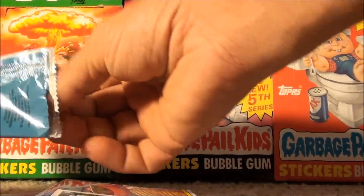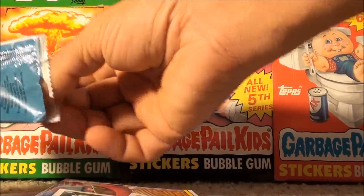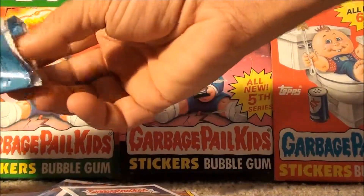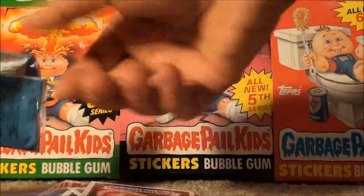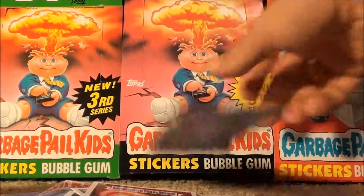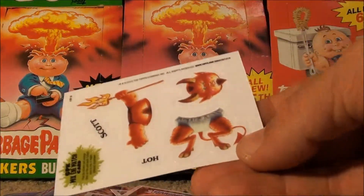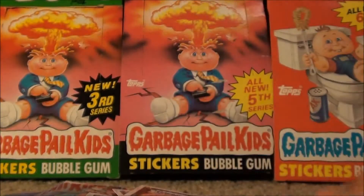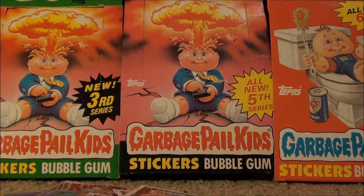Got a few left in here: Jammin' Julie, Lightning Less, Doggy Dennis, and Waxy Wesley. So it looks like a lot of the B cards this time, but I'm pretty stoked about this Hot Scott. I'll make a little video recap and show you what the six packs got us. See you in a minute.